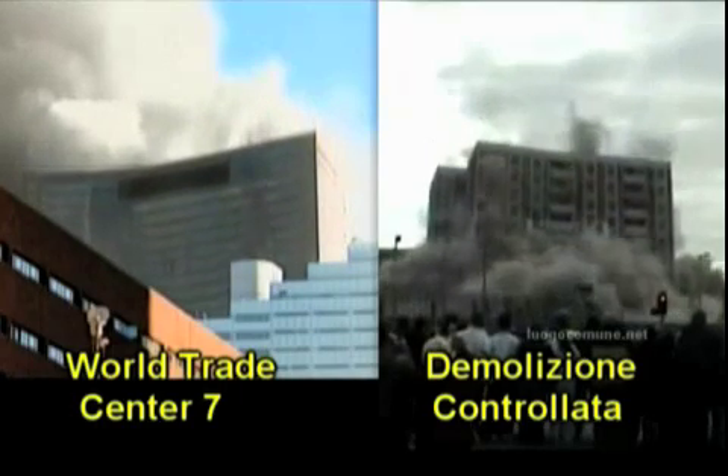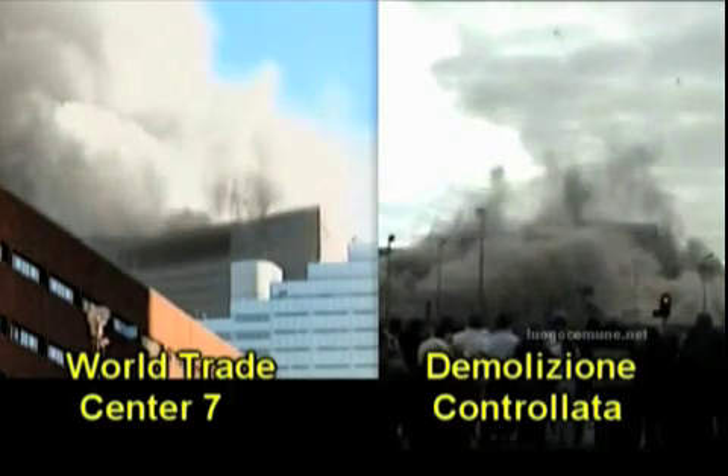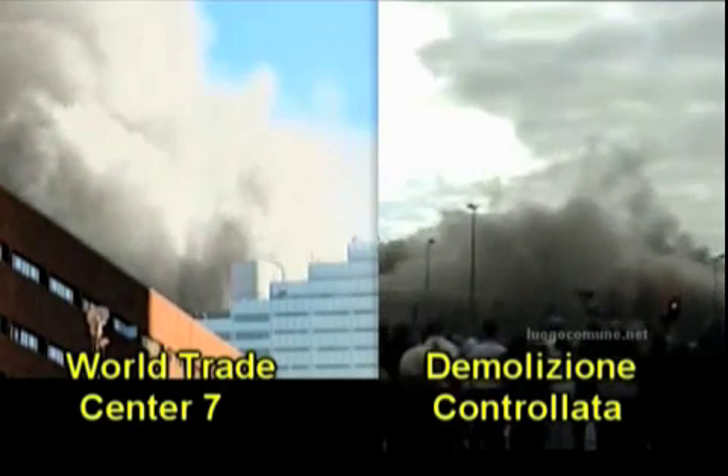This building did not collapse in the form of a controlled demolition. This building was not a controlled demolition at all.